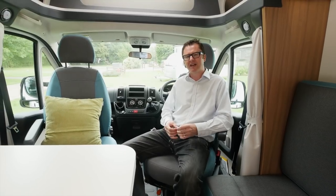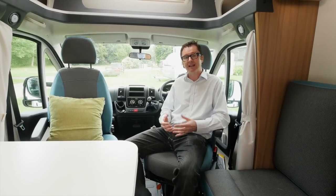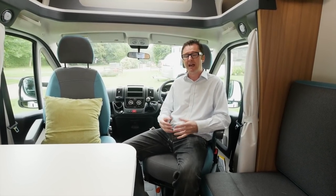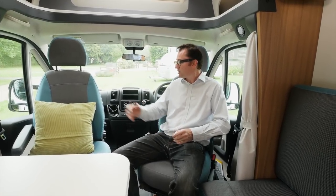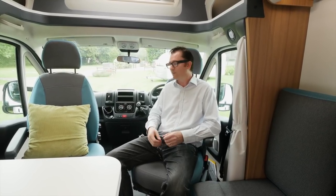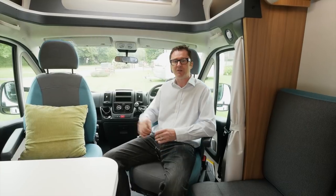Another prong to the attack for Sun Living in 2018 is appealing to the rental market, and that is why they have chosen this kind of soft furnishing scheme inside. Grey and turquoise match the colours on the side of the van, and they also feel pleasingly durable too, so they'll certainly stand up to a lot of wear and tear.